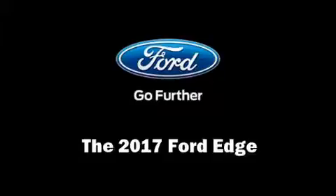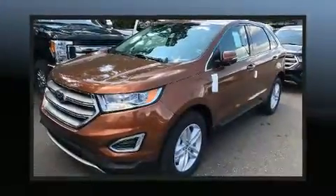The 2017 Ford Edge. A turbocharger further enhances performance while also preserving fuel economy.